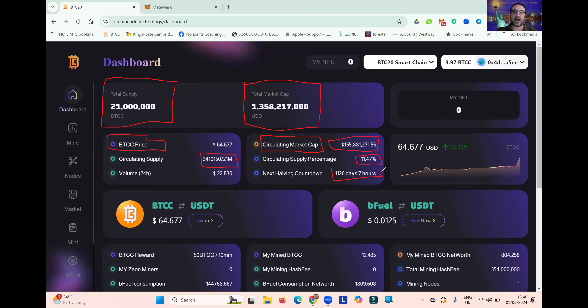You can see the next halving is in 1,126 days — that's in three years from now. We are fast approaching the first birthday of Bitcoin Code; it launched on October 3rd, 2023. This is a duplicate of Bitcoin, so we will have a halving every four years or every 210,000 blocks. You can see the price of BTCC and that you can swap it for USDT. We actually have a USDT for the BTC20 network, so you can swap your BTCC into USDT very easily.